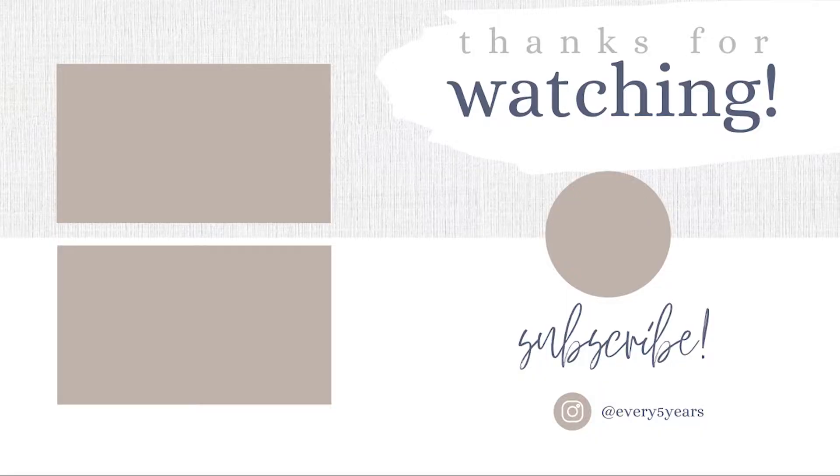That's it for today's video — super short and sweet. Hope you liked it. Give it a big thumbs up if you did, and I will see you next time. Bye!